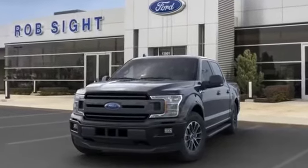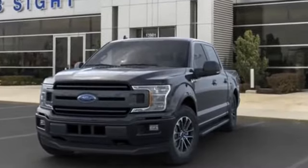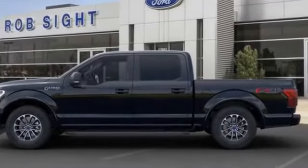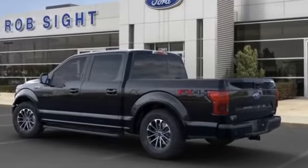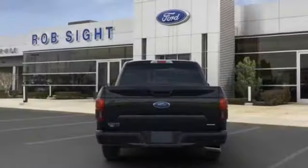2020 Ford F-150. It brings drivers and passengers many levels of convenience with its brake assist, adjustable pedals, keyless entry, steering wheel audio controls, auto dimming rear view mirror, passenger side airbag sensor, adjustable steering wheel, traction control, and power side view mirrors.